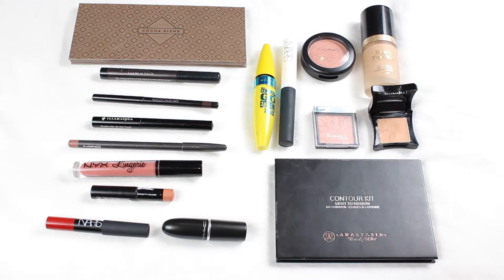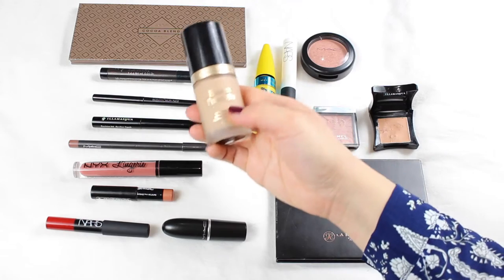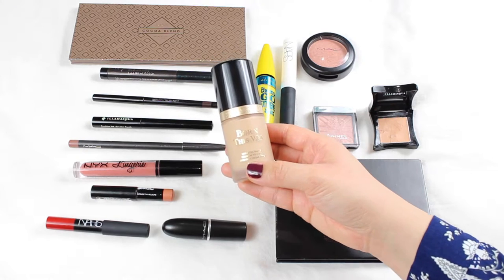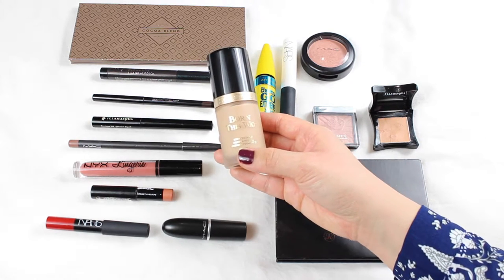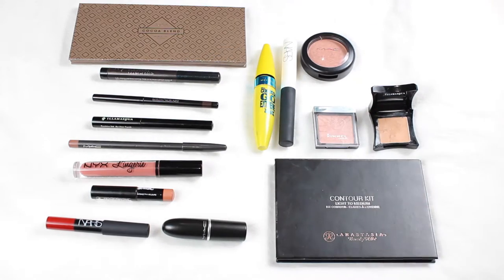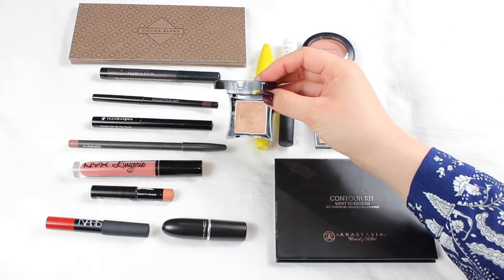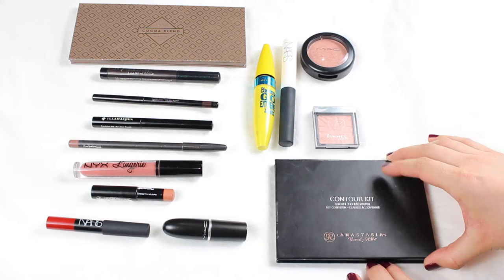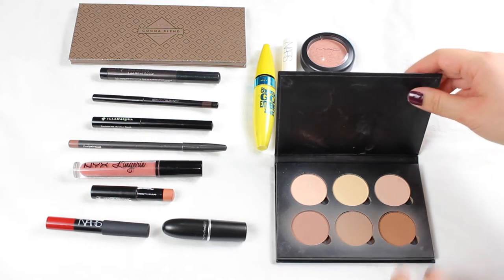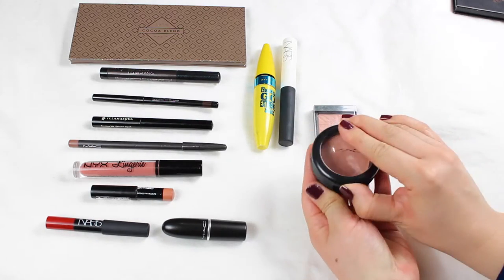This is all the makeup I'm taking with me. It's quite condensed — kind of my essentials really. The foundation I'm taking is this new one by Too Faced, the Born This Way foundation. It's really high coverage but beautiful on the skin and gives me a very flawless base. Because I've got a few scars and dark spots, I also need to conceal, so I'm taking the Illamasqua Skin Base Light Concealer. And I'm taking the Anastasia Beverly Hills Contour Kit — I love it because there's such a great choice of powders, six in total, and it's very compact.